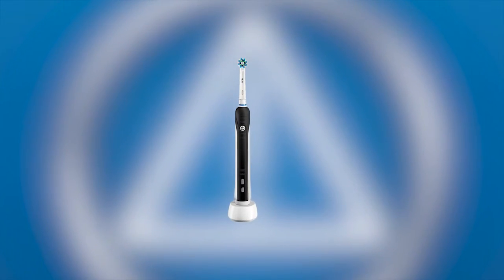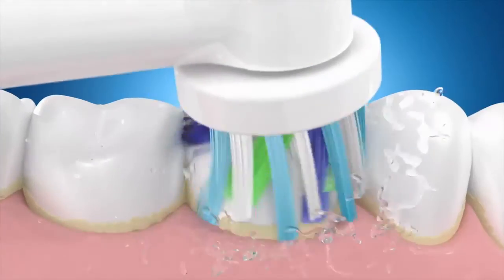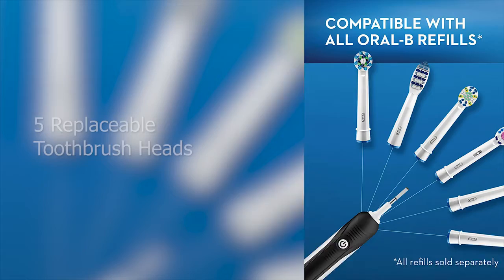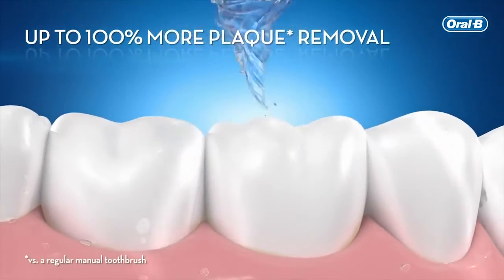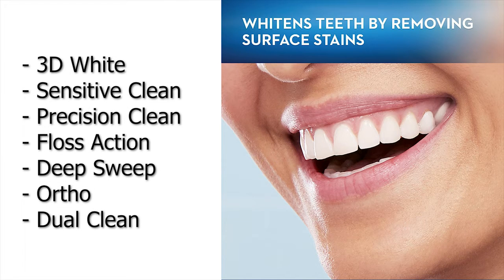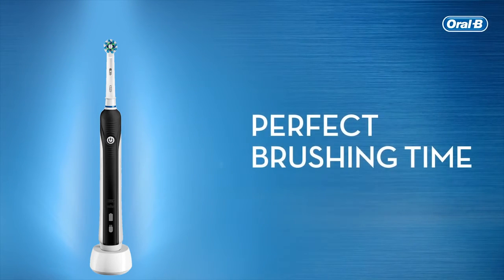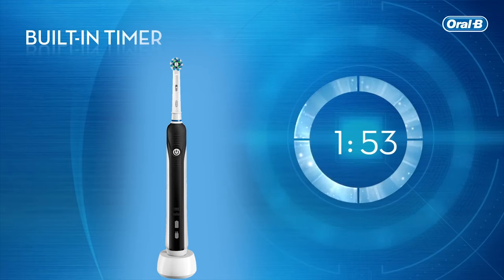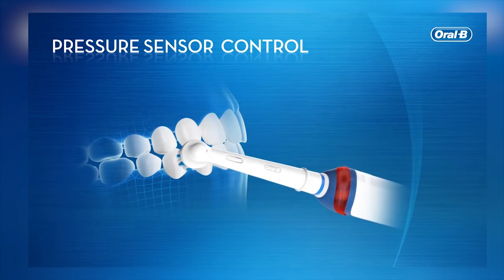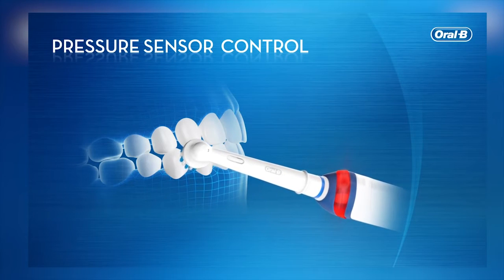The Oral-B Pro 1000 Electric Rechargeable Toothbrush is our fifth preferred electric toothbrush, that removes plaque and prevents gingivitis. It comes with five different replaceable toothbrush heads — cross-action, 3D white, sensitive clean, precision clean, floss action, deep sweep, ortho, and dual clean. This electric brush has one mode that rotates to break up and sweep away plaque, a two-minute timer for consistent cleaning, and a pressure sensor that stops pulsation if you brush too hard on your teeth and gums.